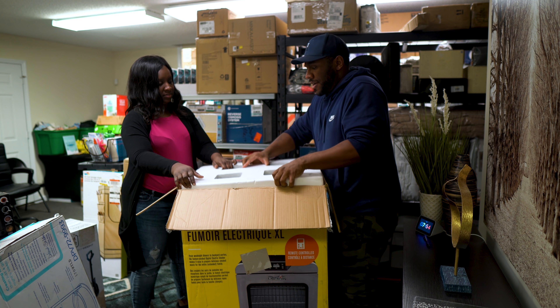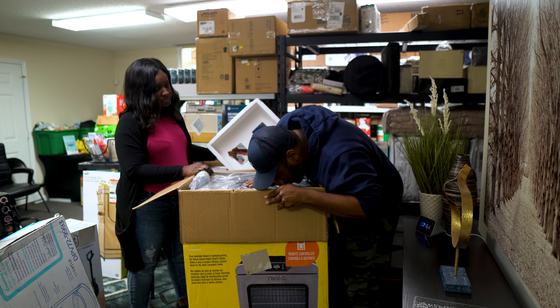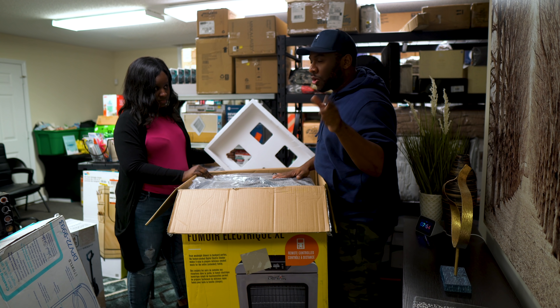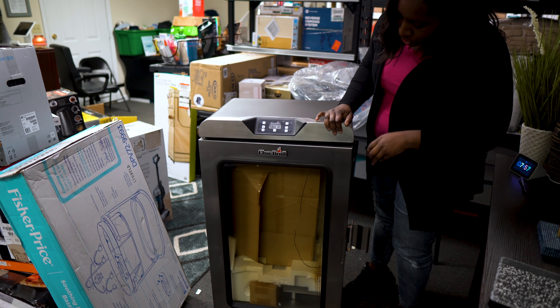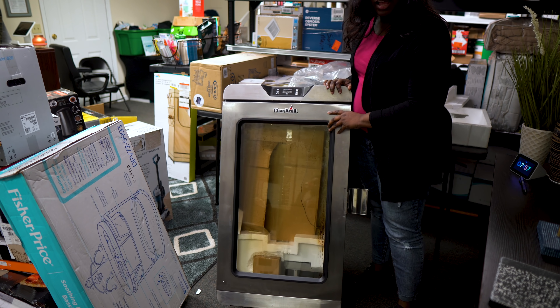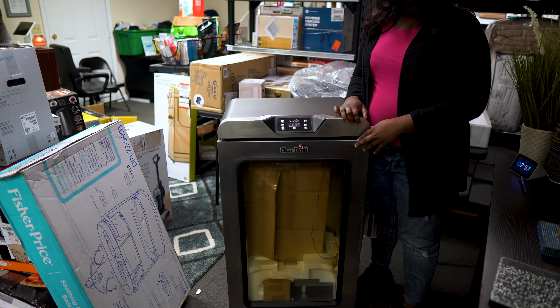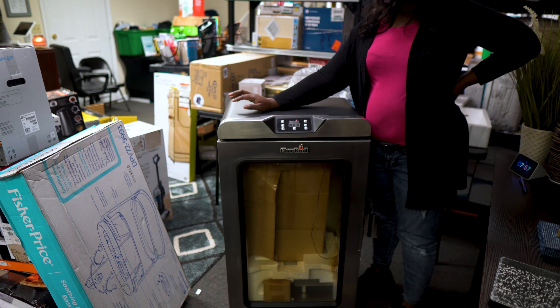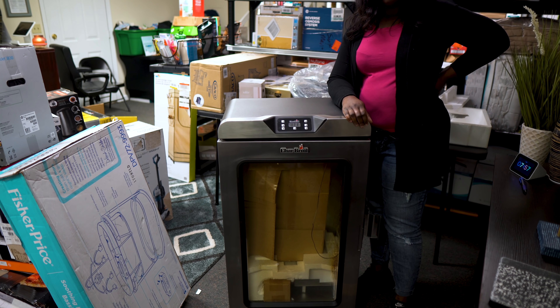So it looks brand new — still has plastic on it. Actually, wait — I can smell a little smoke in there, and pulling it out you can see some brown residue inside. So it's been used. We'll have to take it out, test it, and clean it up. We definitely won't ship this because of the size — it'll be a Facebook Marketplace sale. I think somebody would be willing to pay at least $200 for it since it's a nice smoker.